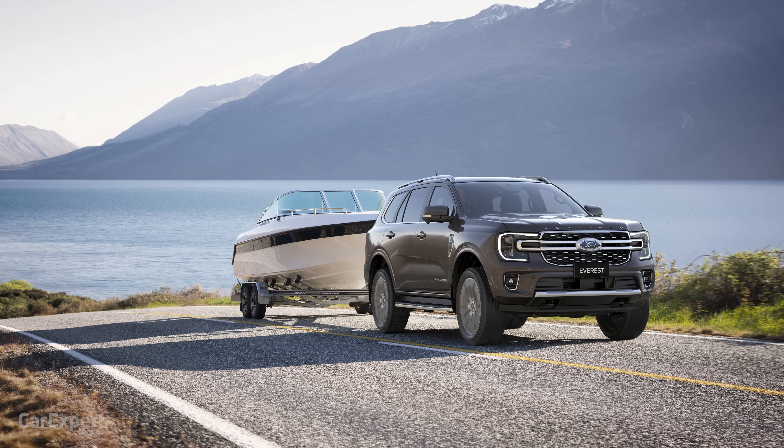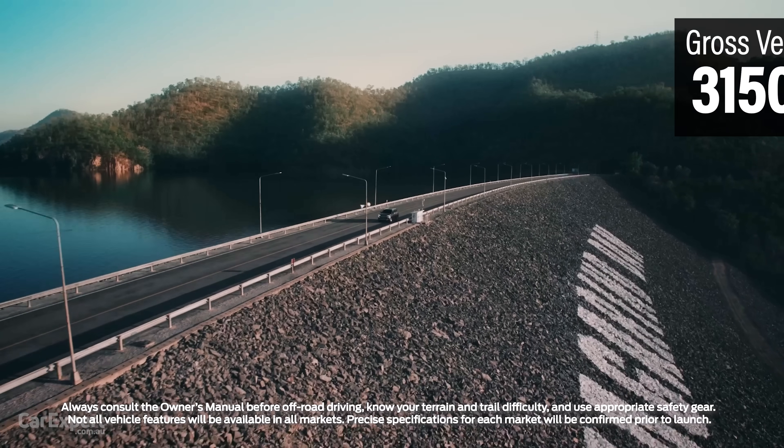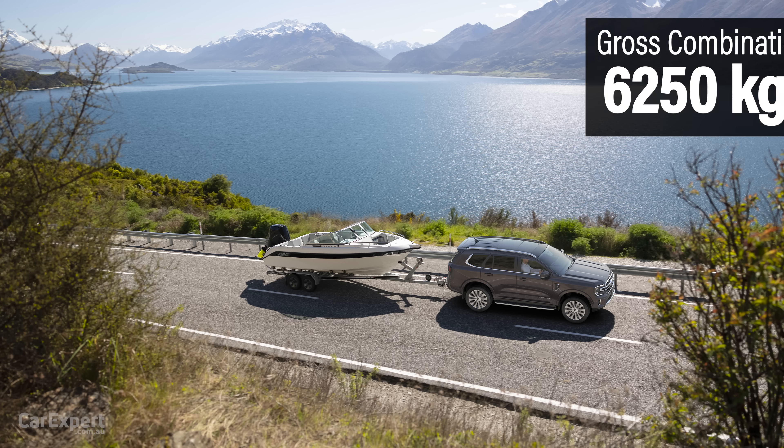The 3,500 kilograms of brake towing capacity is available on the entire Everest range, regardless of whether you go 4x4 or 4x2. Payload is up to 741 kilograms. GVM, your gross vehicle mass, is up to 3,150 kilograms. GCM, your gross combination mass, is 6,250 kilograms across the entire range. It is worth keeping in mind that those figures will dictate how much payload you can have inside the car when towing 3,500 kilograms, so make sure you're not overloading the vehicle itself.